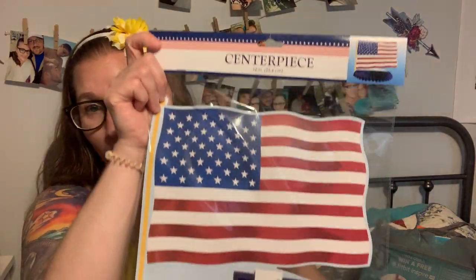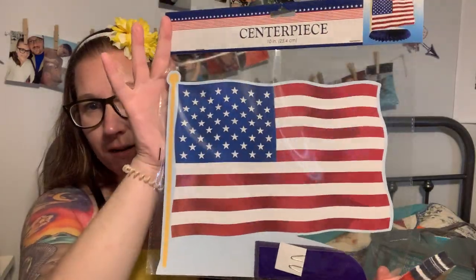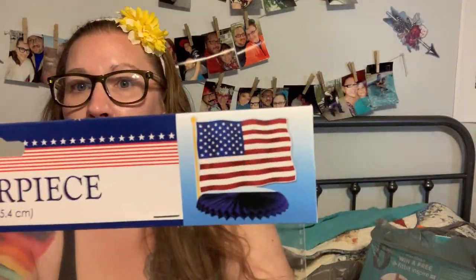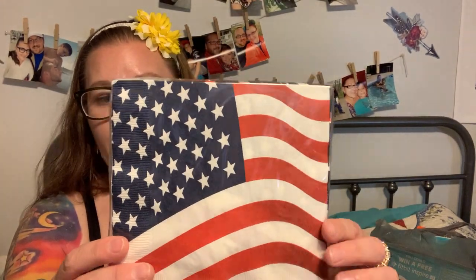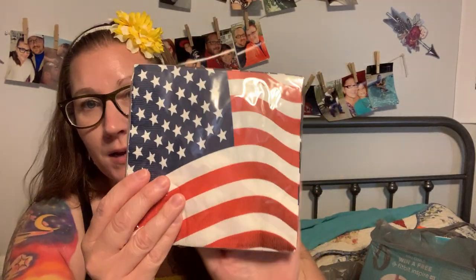I'm going to be decorating for the 4th of July. I have always loved centerpieces — every party, every gathering, I decorate the tables. So when I do my kitchen table, this centerpiece is going to be in the center of it. I also bought these really cute napkins — there's 18 of them with a basic American flag design. I'll set those out at each place setting at the table.